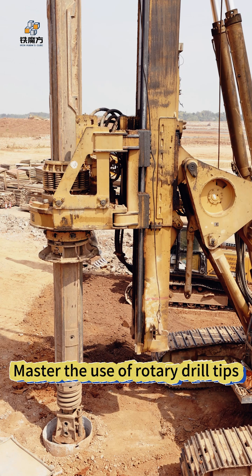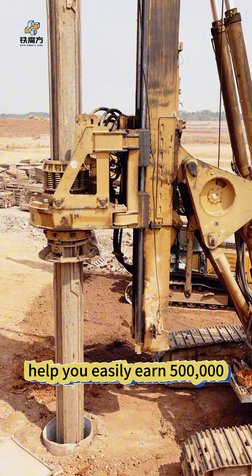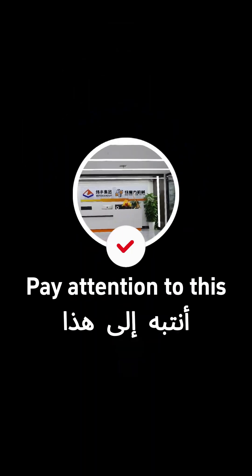Details determine success or failure — safety is benefit. Mastering the use of rotary drill tips not only improves efficiency but also ensures safety, helping you easily earn 500,000. Pay attention to these tips.